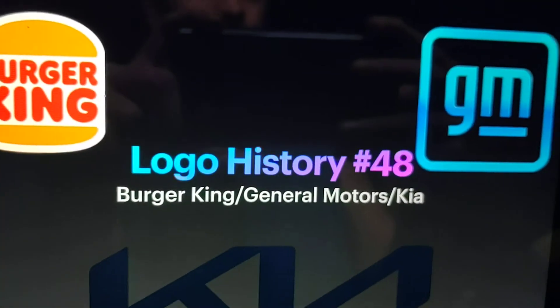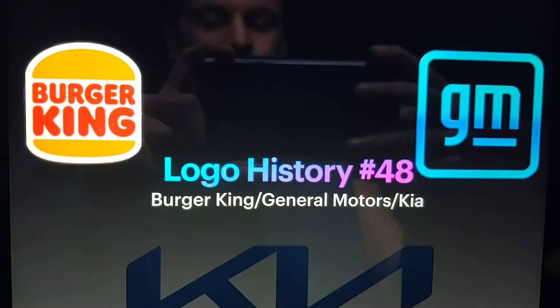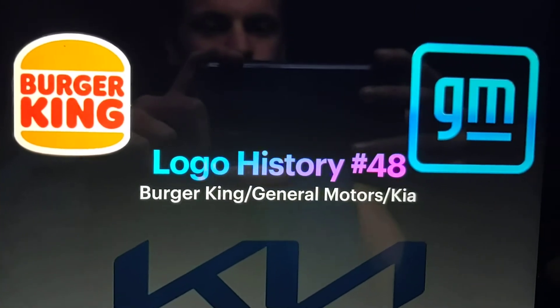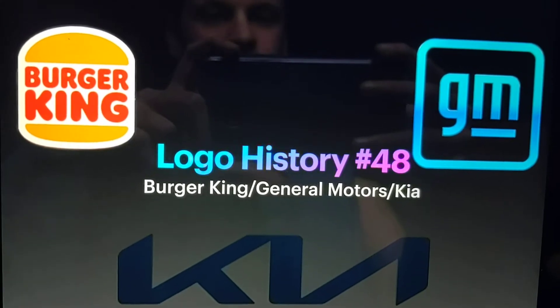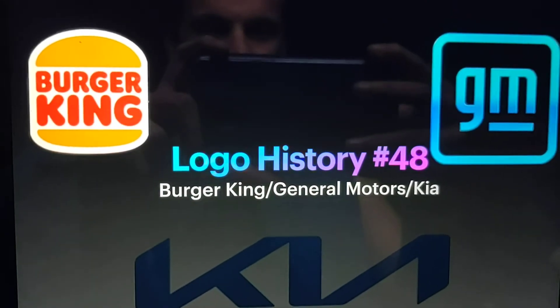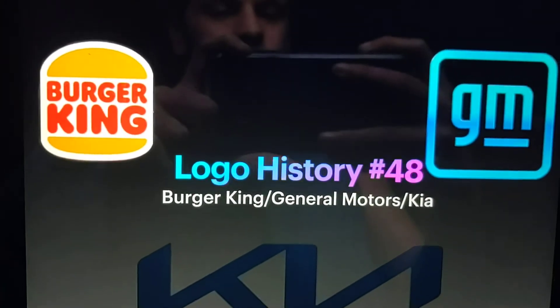Hey guys, and welcome to episode 48 of Logo History. Before I get started, I'd like to apologize for not posting any because of Martin Luther King Jr. Day, Chinese New Year, Valentine's Day, President's Day, and so on and so forth. Anyways, today we're going to take a look at Burger King, General Motors, and Kia. There's no information for anything, so let's get started.